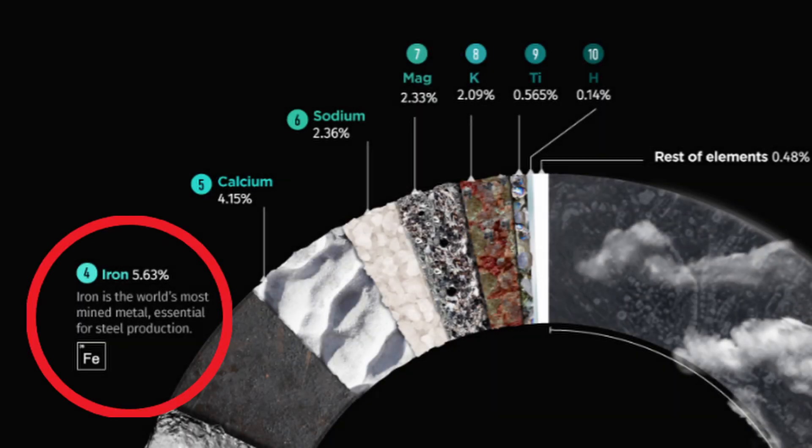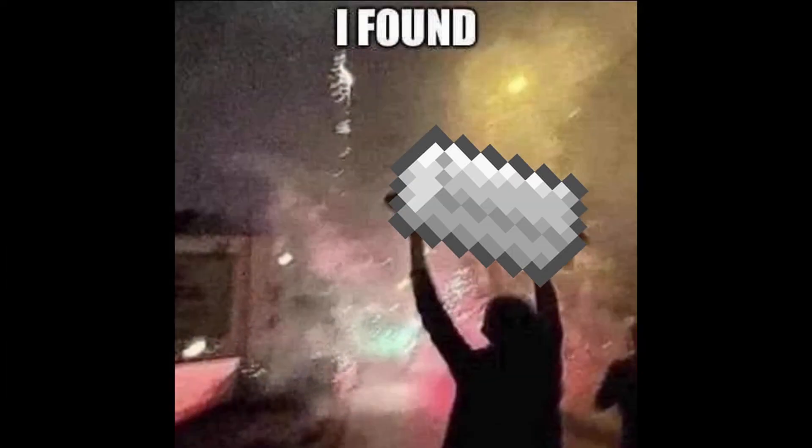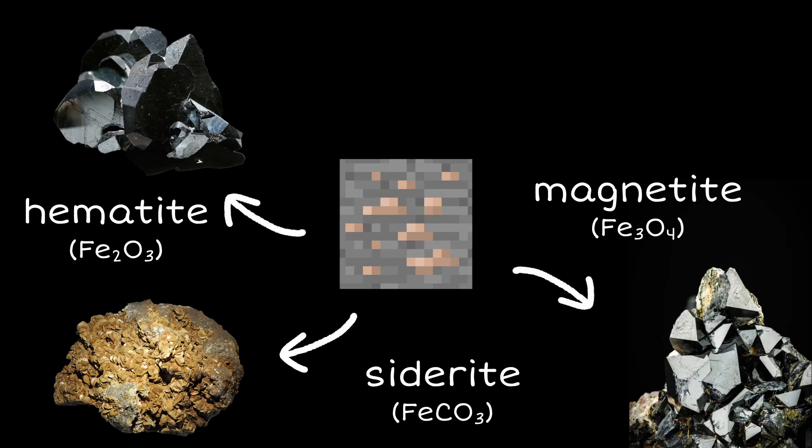Iron is the fourth most abundant element in the Earth's crust and is primarily found in ores such as hematite, magnetite, and siderite.